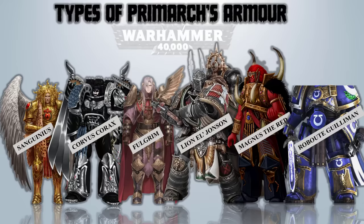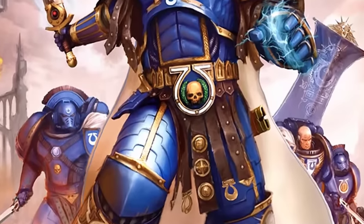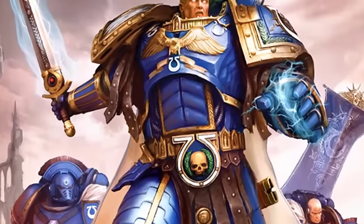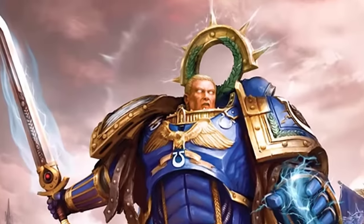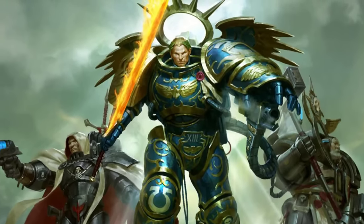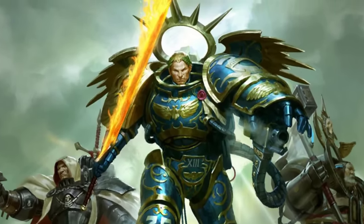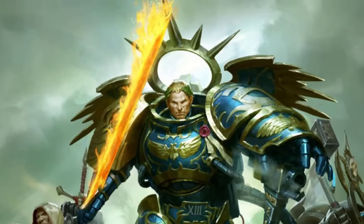Roboute Guilliman – Artificer Armor of Fate. This is a custom-made set of Artificer armor exclusively redesigned for the revived Roboute Guilliman. It was meticulously crafted by the Adeptus Mechanicus under the guidance of Archmagus Belisarius Cawl over a span of nearly 10,000 years. Incorporating state-of-the-art life-sustaining technologies, this magnificent armor not only perfectly fits Guilliman but also provides unmatched protection against even the most devastating attacks.